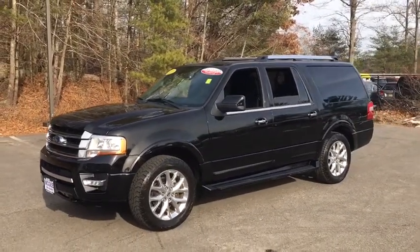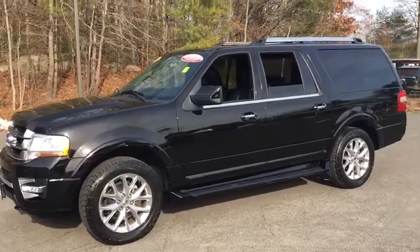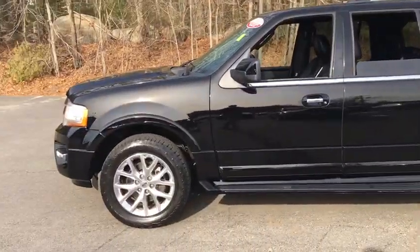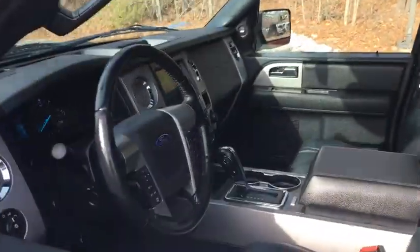The Expedition EL is the elongated version of the standard Expedition and offers generous cabin space, aggressive looks, and outstanding towing capabilities. This vehicle has less than 45,000 miles.